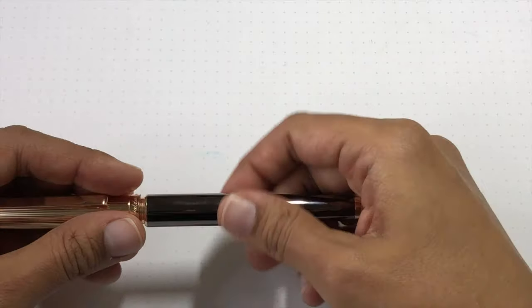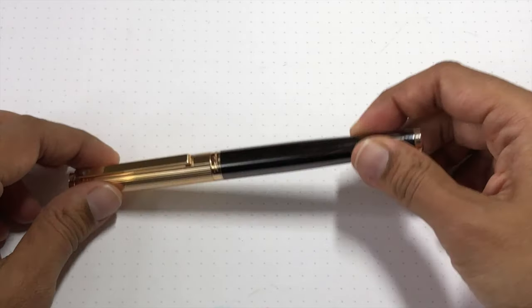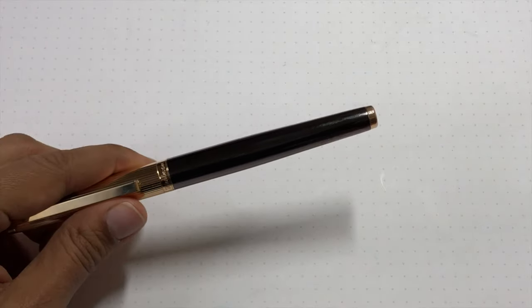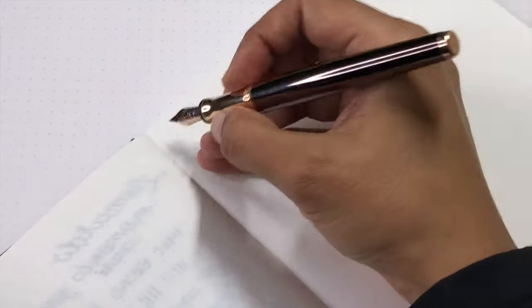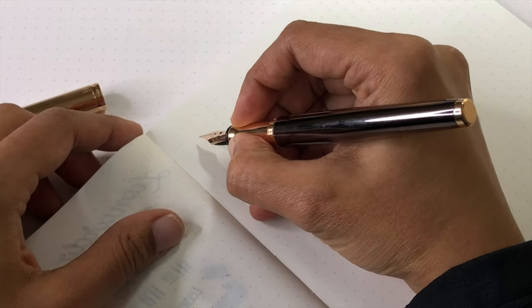Length closed is 141 millimeters, diameter is 11.7 millimeters, and the weight is 38 grams. The price of this particular model with the steel fine nib is approximately $210 US, give or take slightly depending on where you purchase.